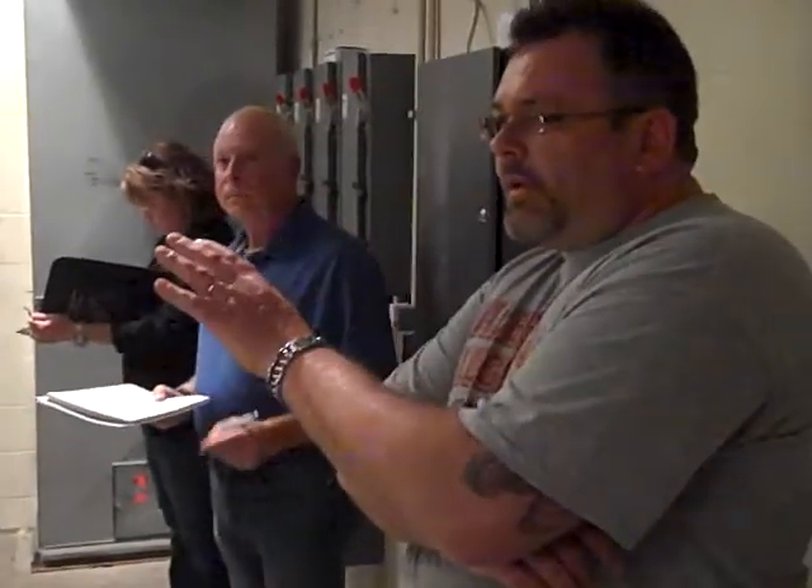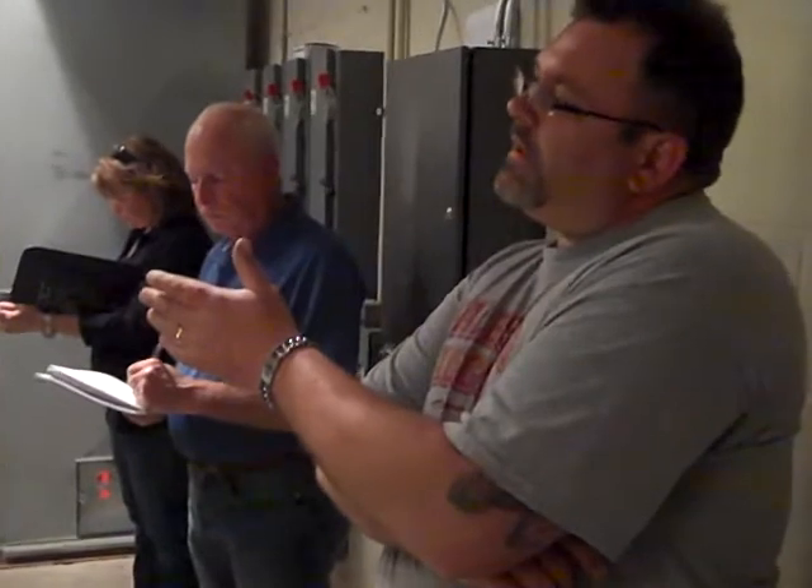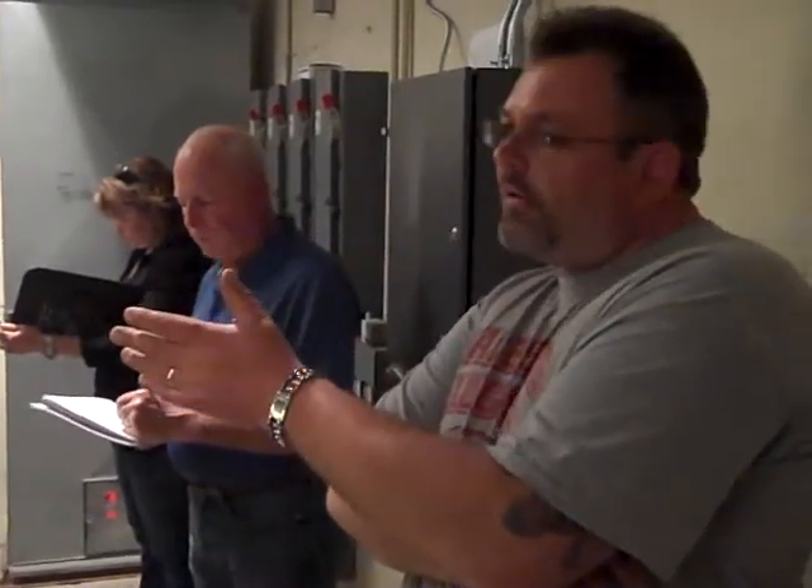These are 1977 train air handlers — AHUs for short. These three right here in particular serve the gymnasium and our locker rooms. These units have a coil system where the piping goes through the coil. It brings outdoor air in, the coil tempers the air, and then the fan blows it through ductwork in the ceilings to the gymnasium.